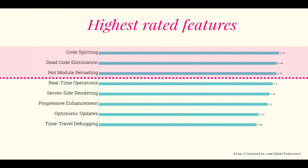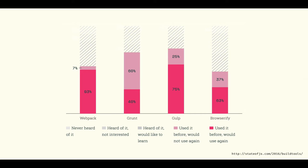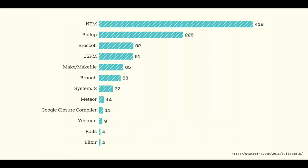Continuing with the State of JavaScript results, this is the answer to a question about what build system people are using: we have webpack, grunt, gulp, and browserify. What's interesting is if you look at satisfaction stats — out of people who've used webpack, 93% say they have used it before and would use it again. Compare that to grunt at 40/60, gulp at 75/25, and browserify at 56/37. Those are the runner-ups.